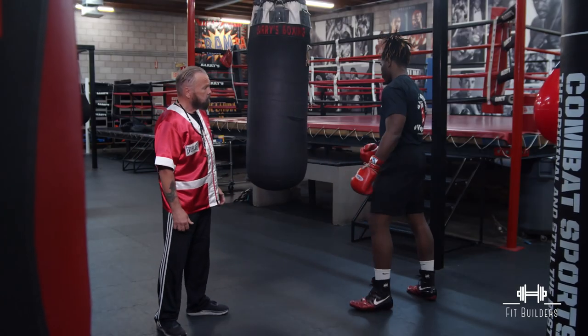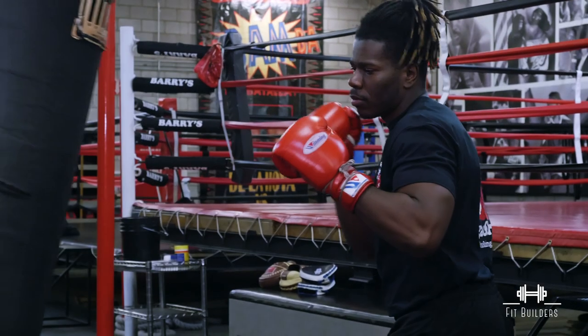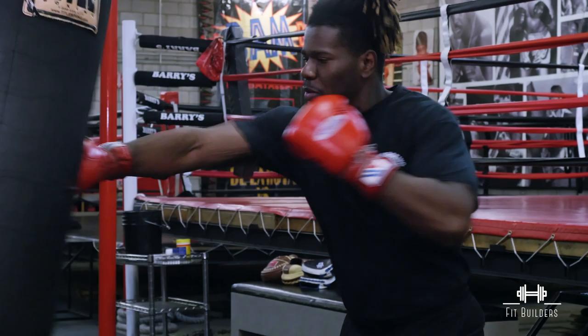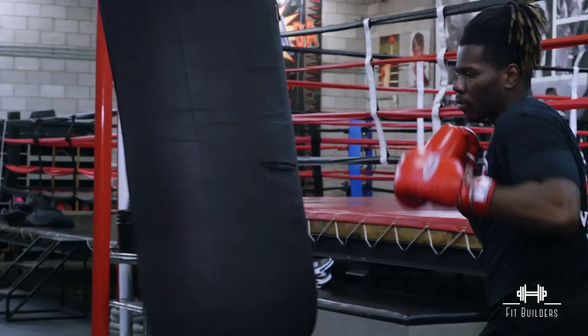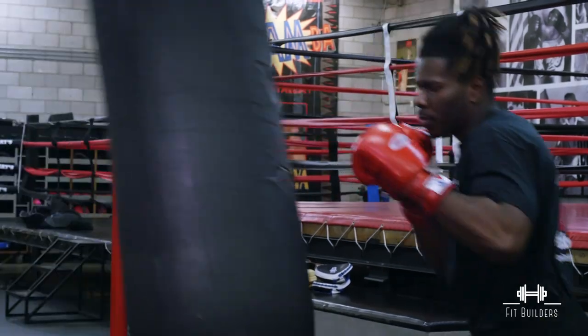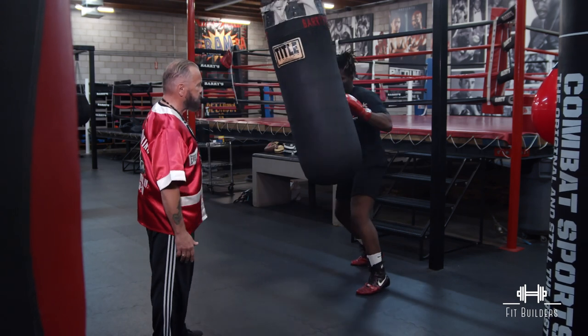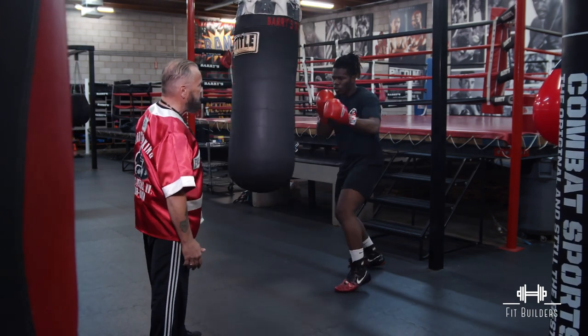In today's episode we have EJ Carvilla who's going to be demonstrating for us. The first benefit of hitting the heavy bag in boxing is power. As EJ throws his power, the bag offers a certain amount of resistance, simulating a person.